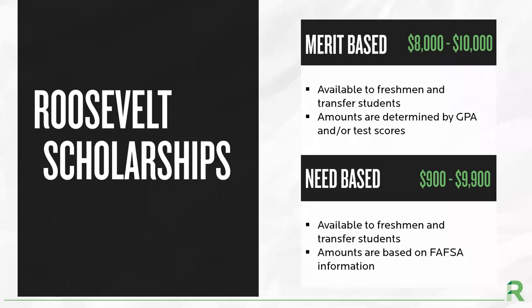Roosevelt University offers undergraduate scholarships to students based on merit and need. Our scholarships range from $8,000 to $10,000 per academic year. The amount a student is awarded is determined by their GPA. We automatically review all full-time students for a merit scholarship at the time of admission, so no separate scholarship application is needed. For students who complete the FAFSA, they will be considered for a need-based scholarship that ranges from $900 to $9,900 per academic year. This award can vary year to year since it is based off the information on the FAFSA, which a student needs to submit each academic year.